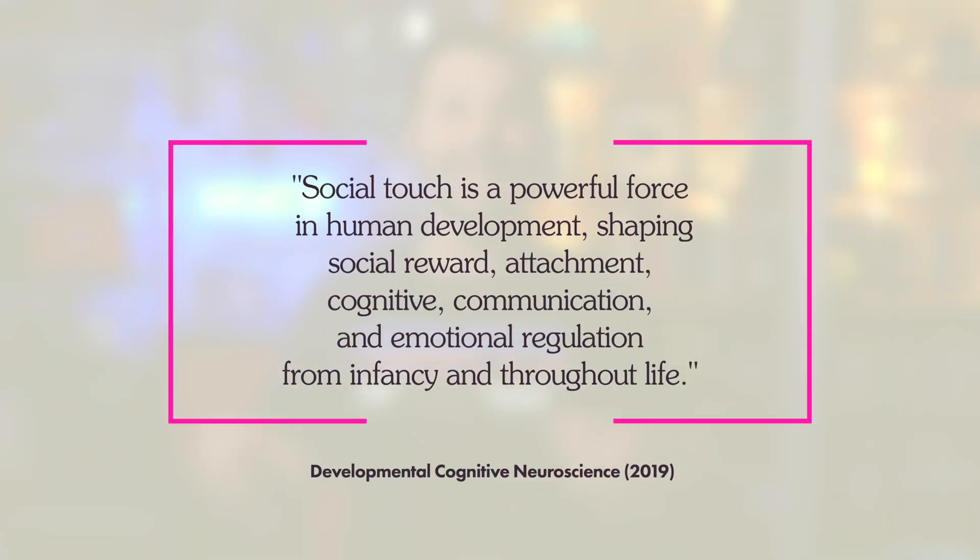It turns out that this emotional and social touch shapes social reward, attachment, cognitive communication, and emotional regulation from infancy throughout life. A paper in Developmental Cognitive Neuroscience found it releases oxytocin — often called the love hormone, though it's more of a bonding hormone. Physiological arousal, pleasant feelings, and pro-social interaction all come from touch. People watching others be touched in this way — their brain lights up too. Emotional touch is serious stuff. This is likely where a lot of talk in the 90s came about hugging your children, though the studies weren't saying lack of touch makes a child a serial killer — they were saying touch is very important for development.